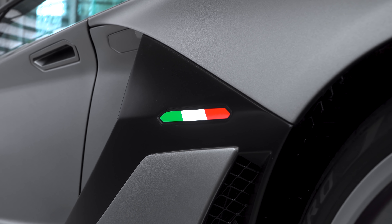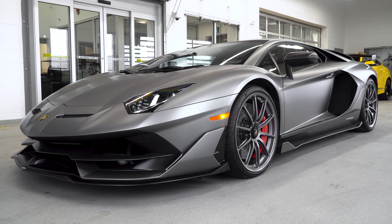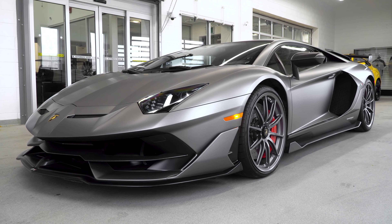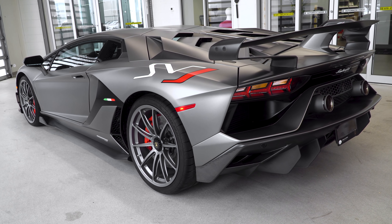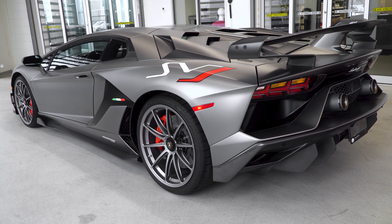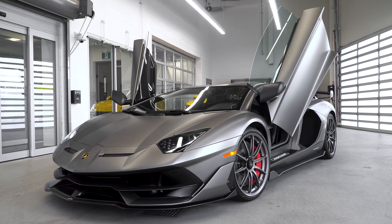So all in all, this beautiful pre-owned SVJ is available for $699,000 CAD. Thanks for watching, guys. I'm so glad I could feature this pre-owned SVJ. If you're interested in this car or in making an appointment and learning more about the Lamborghini brand, please make an appointment with me at Lamborghini Uptown Toronto in Vaughan.